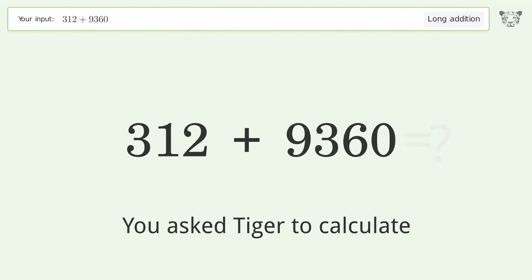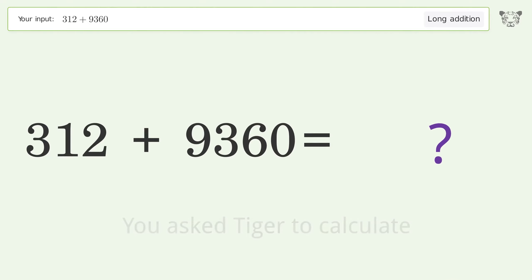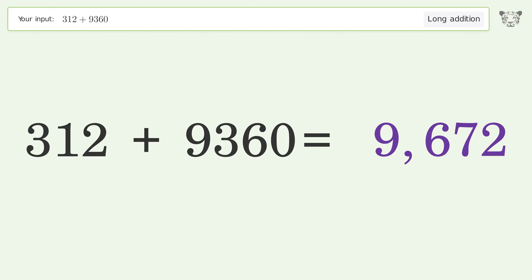You asked Tiger to calculate. This deals with long addition. The final result is 9672.